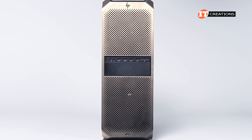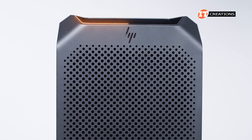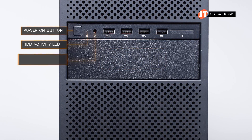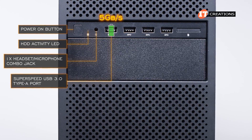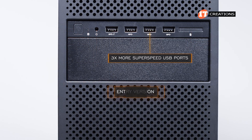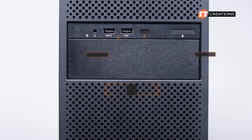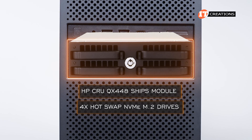The front of the system is very clean with perforations top to bottom, except for the control panel and media bay in the middle. There are handles at front and back. There are two options for the control panel: an entry version and a premium version. Both have a power button, hard drive activity light, combo audio jack, and one SuperSpeed USB port with 5Gbps data transfer. The premium version adds a USB Type-C port offering 20Gbps. The media bay can be outfitted with a hard drive or HP Crew QX448 Ships module with four hot-swap NVMe M.2 drives.